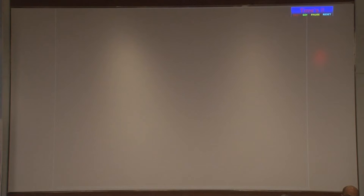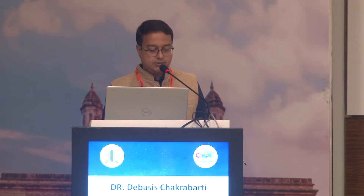That concludes the phaco-trabeculectomy procedure. Questions can be taken at the end of the session. I now request Dr. Anil Mandal to demonstrate the technique of SICS-trabeculectomy and to discuss post-operative care for patients undergoing combined cataract and glaucoma surgery.